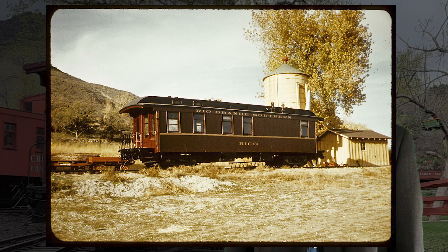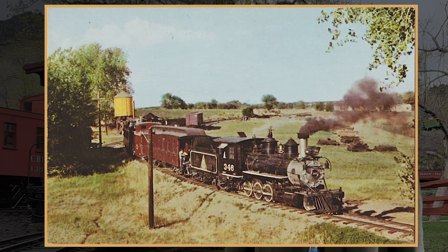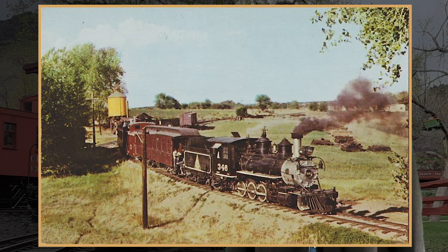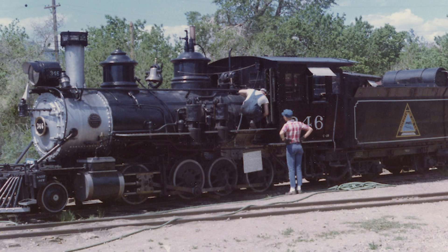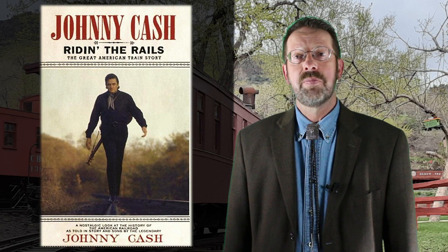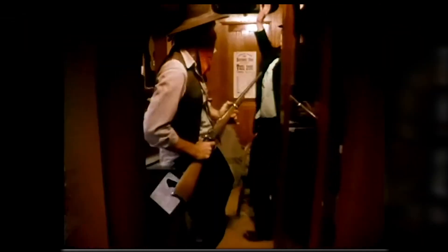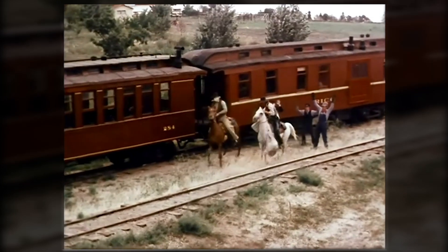Club members soon began work to return the car to its earlier appearance as Rico. By 1969, it was being pulled on occasion behind Denver and Rio Grande Western number 346, an 1881-vintage steam locomotive that had itself been returned to operation by the museum just a few years earlier. In 1974, the Rico appeared in a television special called The Great American Train Story, featuring Johnny Cash. Filmed on location at the museum, the car's starring role was a reminder of the glamour days of some 80 years earlier, when Rico hosted famed photographer William Henry Jackson during his photographic tour of the Rio Grande Southern.